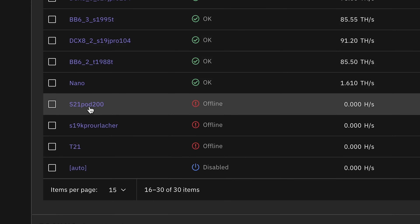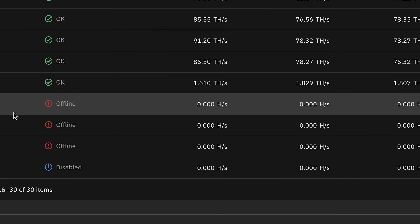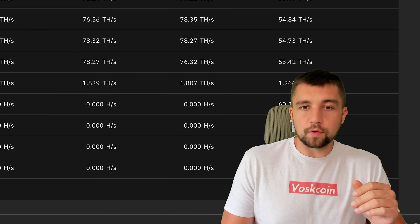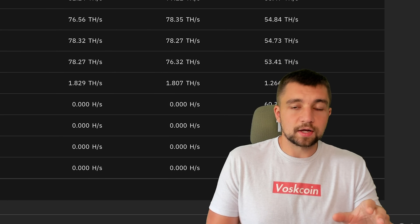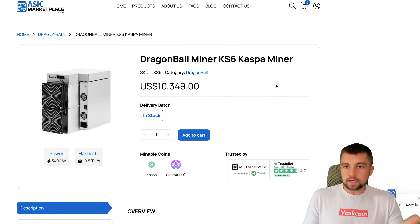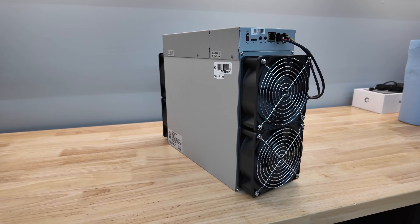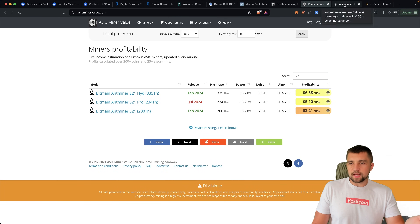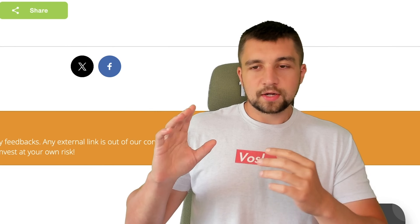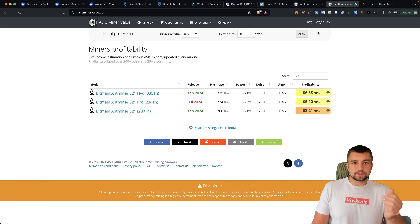Yesterday I needed more juice, so I unplugged a Bitmain Ant Miner S21 — one of my best Bitcoin miners — because it was very easy math. The S21s consume around 3,400 watts, which is a lot of electricity. We just got the Dragon Ball KS6 miner in yesterday — this is a very expensive but very profitable miner right now, pulling around $50 a day. Compare that to the S21, where I'm pulling in about $3 a day after paying the electricity bill — it costs me $8.40 to run at 10 cents per kilowatt hour. You're obviously going to take $50 over $3, so that change was made.